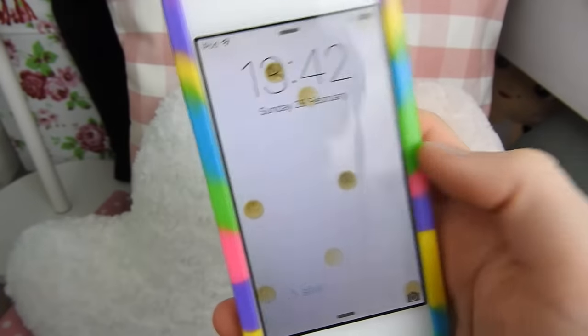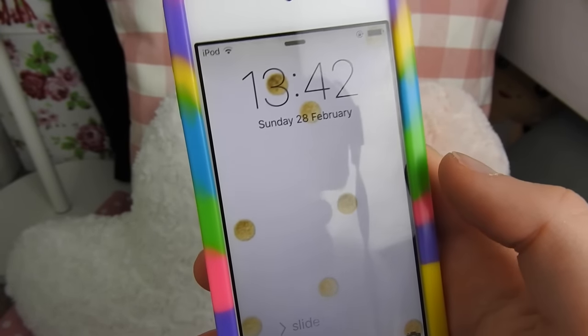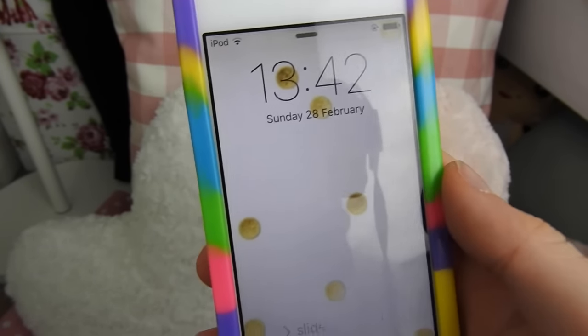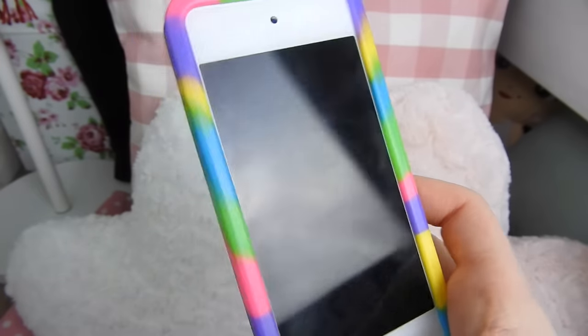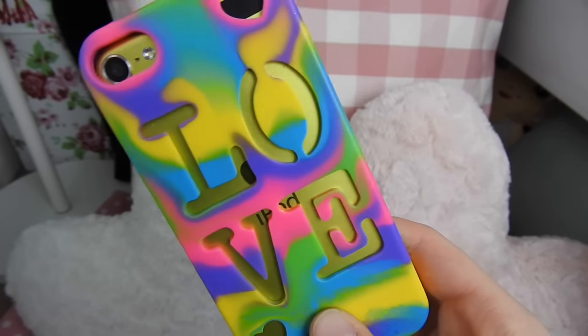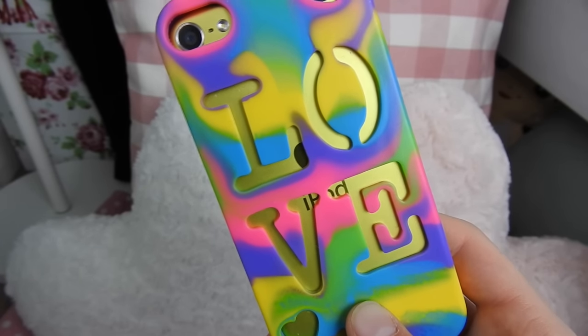Hi everyone, for today's video I'm going to be sharing with you what's on my iPod Touch 5. This video has actually been really requested recently and I thought I would do it for you. This is a big collab with a ton of other YouTubers as well, so I'm going to link their channels and all their videos down below. I don't have an iPhone but I will be getting one in June.